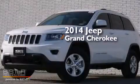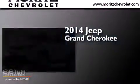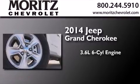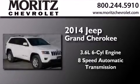This is a brand new 2014 Jeep Grand Cherokee. It features a 3.6 liter 6-cylinder engine, an 8-speed automatic transmission, and 4-wheel drive.